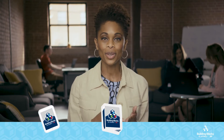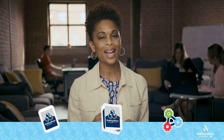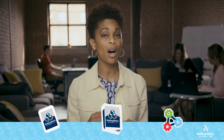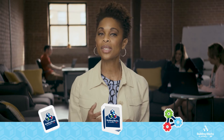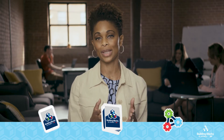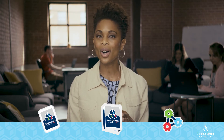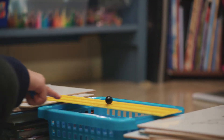Best of all, when you teach with Building Blocks of Science, you get the full kit — digital, print, and hands-on. This is important because many science curriculum providers push a low-cost digital experience with supplemental print and hands-on materials that have to be purchased separately. So not only does a digital-only approach fall short of the standards, it also costs more to implement in the long run.